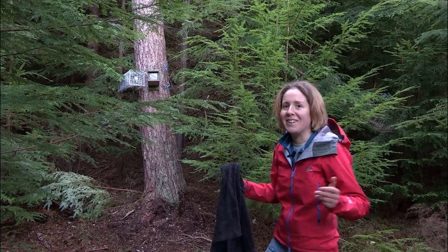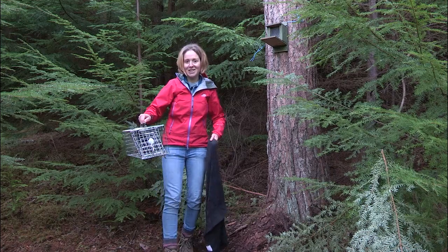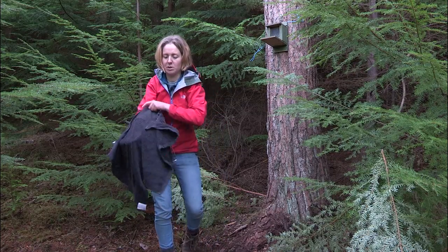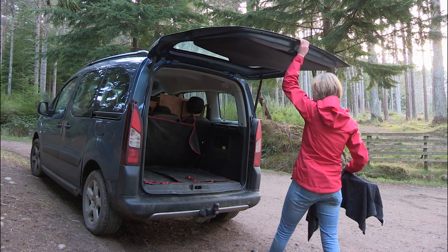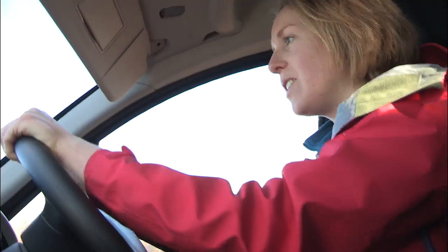Great news — we've caught a squirrel. That's a really nice looking squirrel, so I'm just going to cover it with a dark cloth just to minimise stress as much as possible. So that's one squirrel caught, which is a great start. We're just going to head off around the other six sites and hopefully we'll get a few more yet.